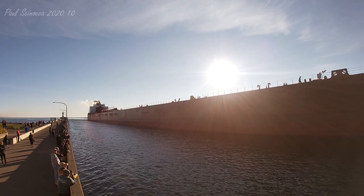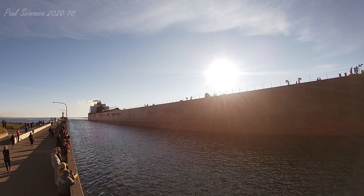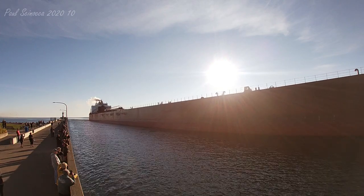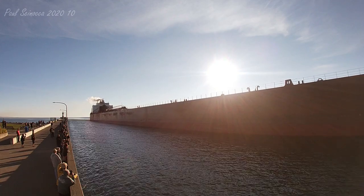That one long and two short is known as the captain's salute. The vessel initiates the greeting with one long blast, followed by two short, and the bridge responds with the same thing.